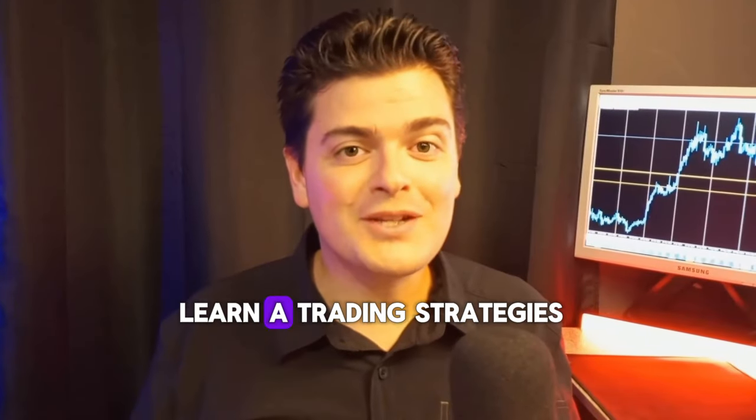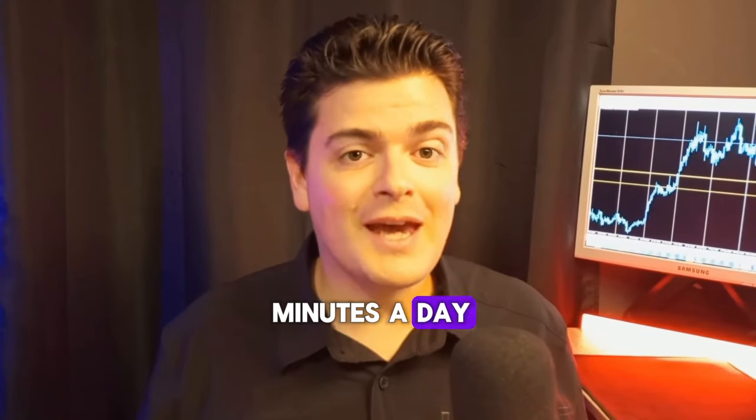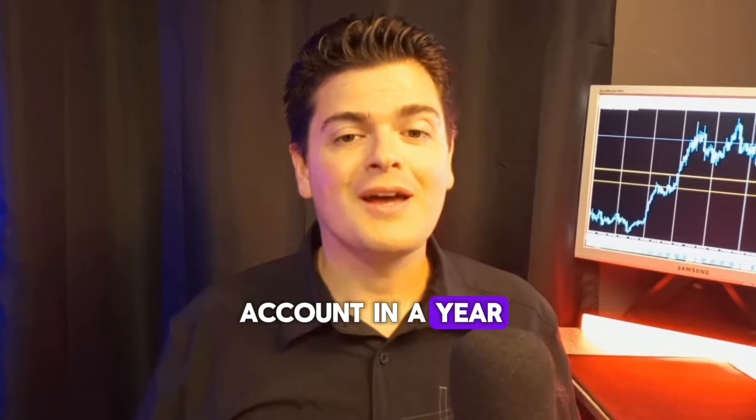Hey there! Want to learn a trading strategy that only takes 10 minutes a day and can triple your account in a year? Let's dive in.